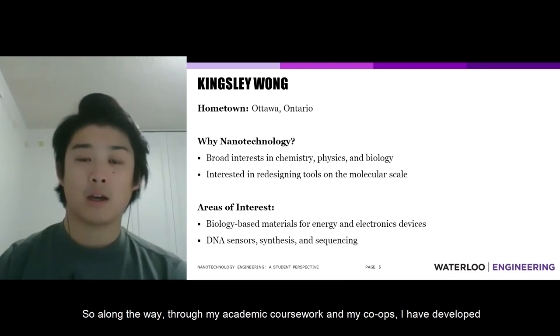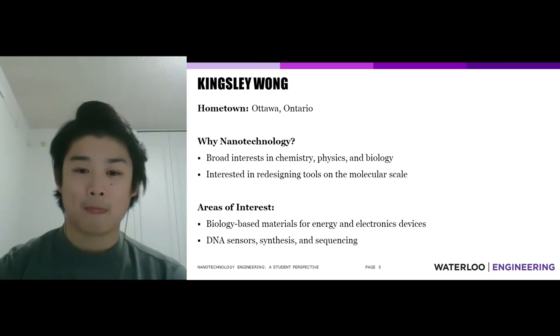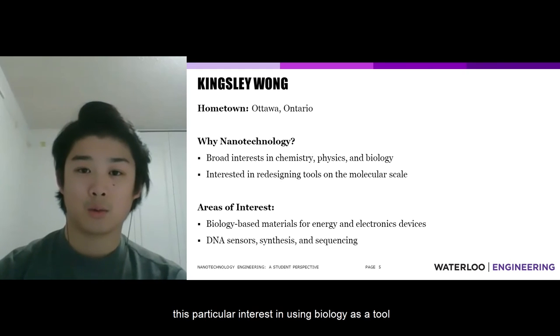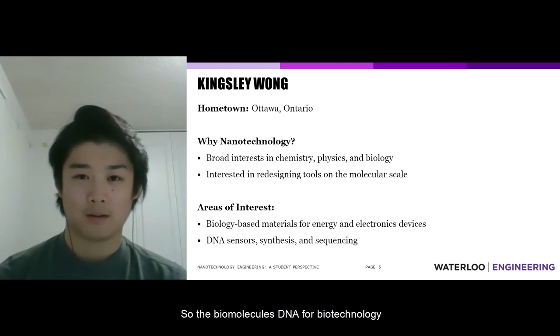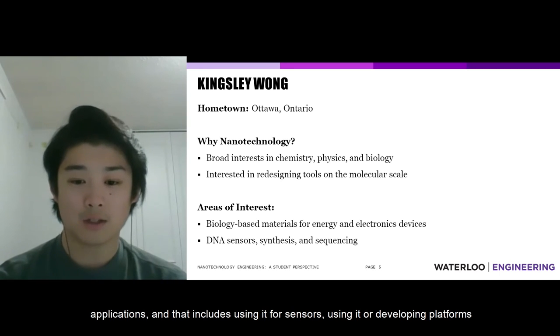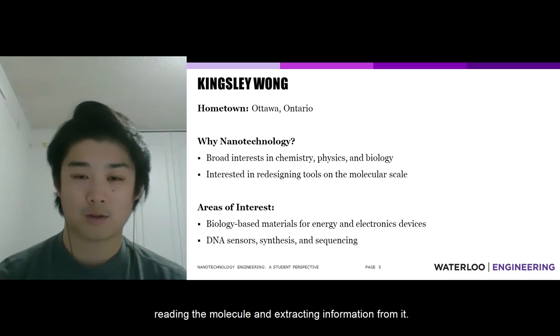Through my academic coursework and co-ops, I've developed a particular interest in two areas: using biology as a tool to create and fabricate materials for energy and electronic devices, and using DNA — the biomolecule — for biotechnology applications. That includes using it for sensors, developing platforms for synthesizing DNA, and platforms for sequencing DNA, which is essentially reading the molecule and extracting information from it.